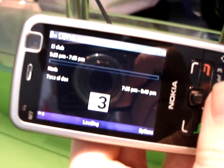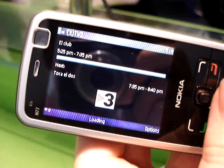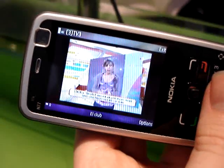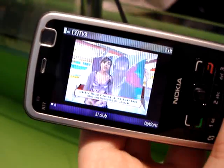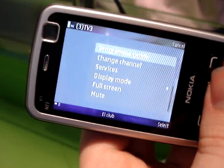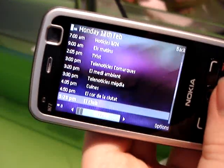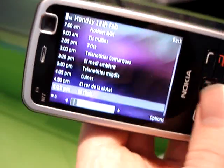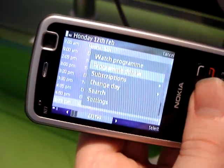The N77 is a mobile TV device and uses DVBH technology to receive television pictures. DVBH is a broadcast technology, in contrast to most existing mobile TV services which are unicast services that come over the 3G network. As you can see, it supports various attributes including the electronic program guide shown here.